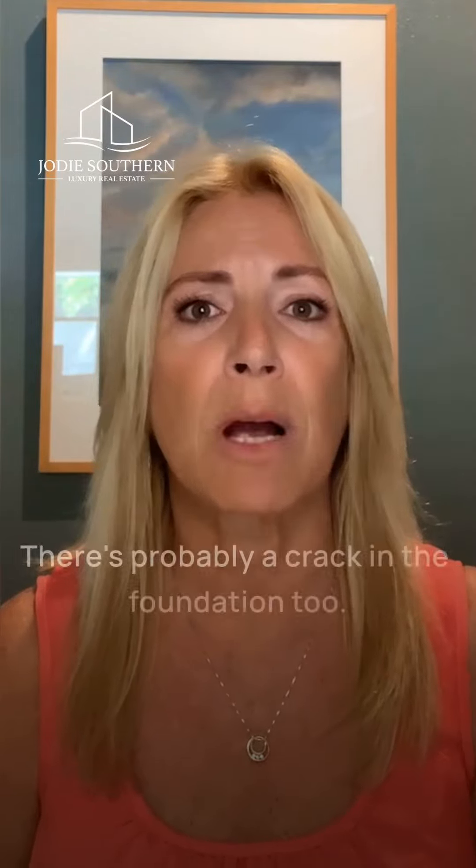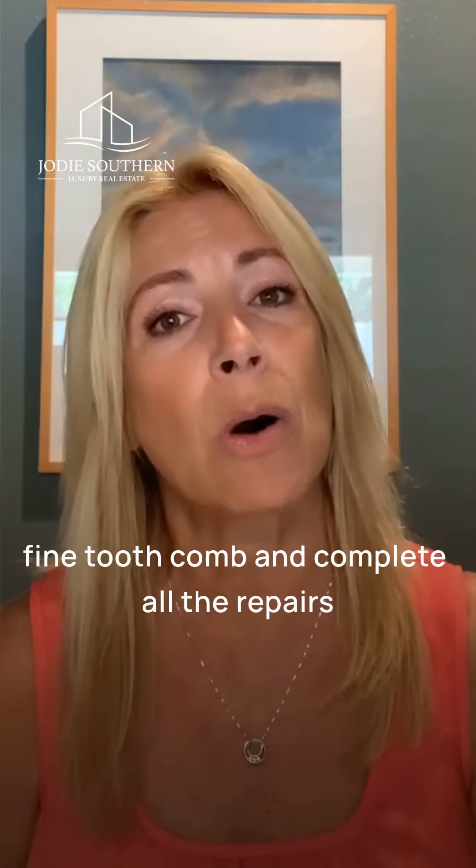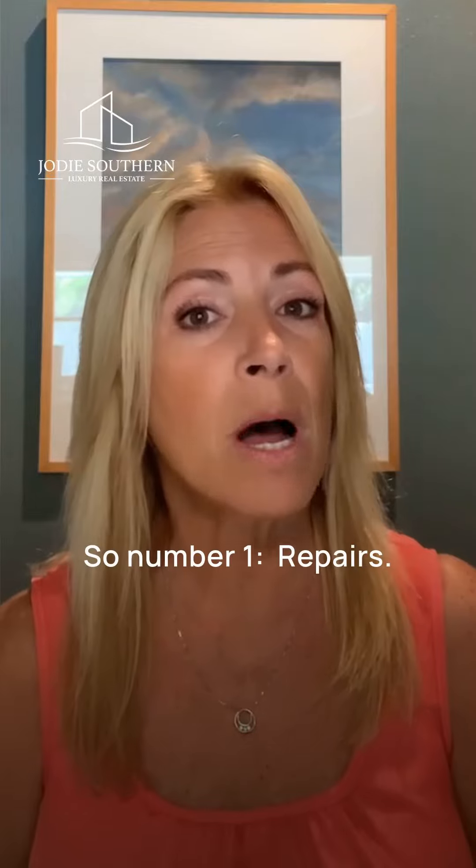There can be a little crack in the wall and they'll think there's probably a crack in the foundation too. So make sure that you go through your home with your real estate professional with a fine tooth comb and complete all the repairs necessary to make your home really shine. So number one: repairs.